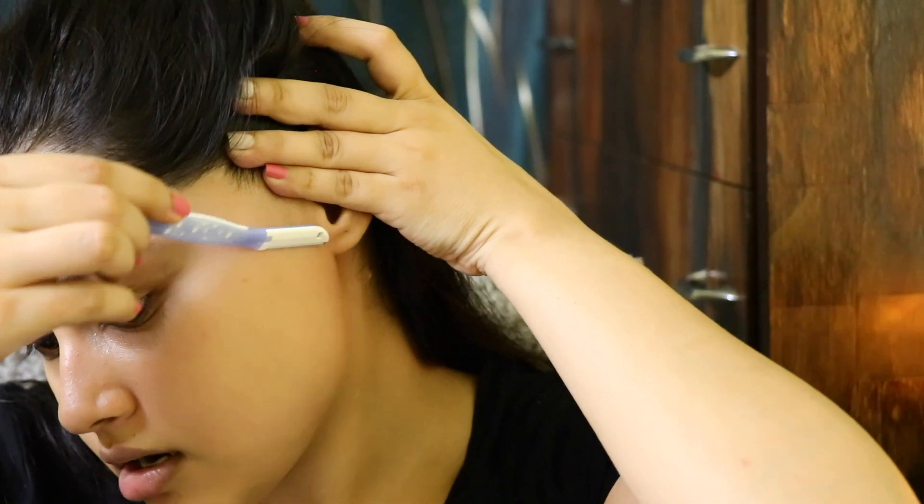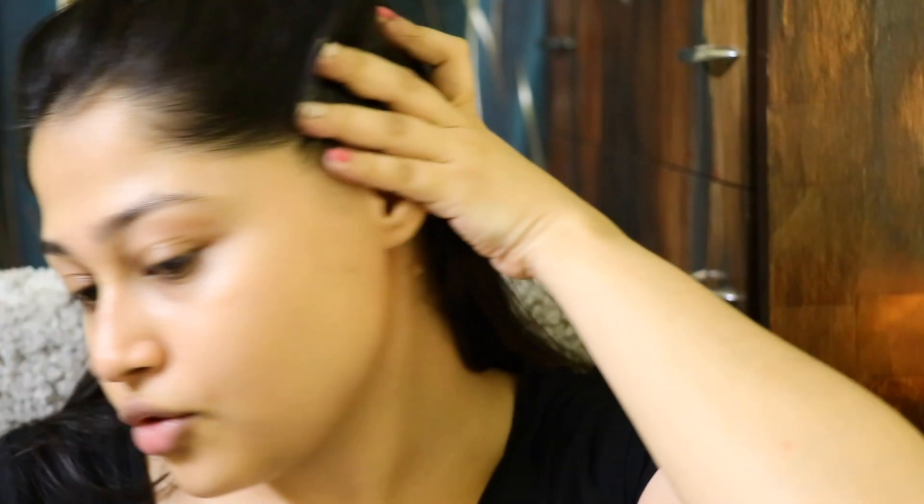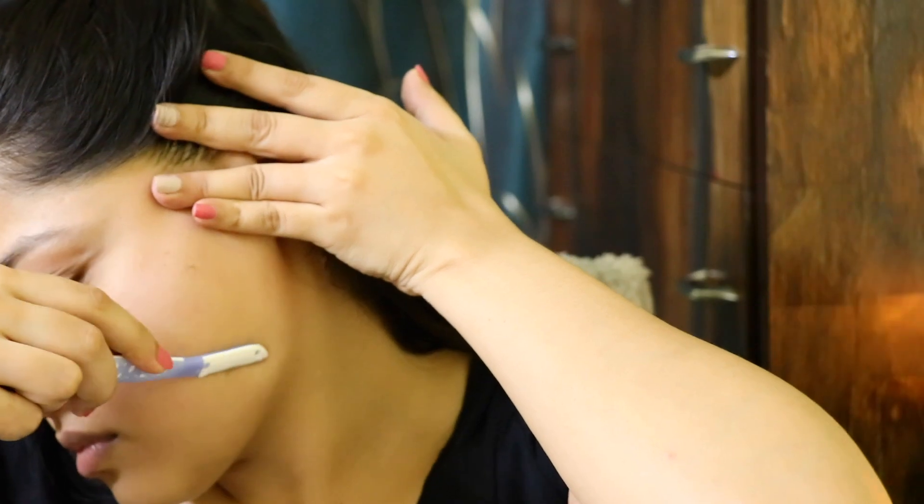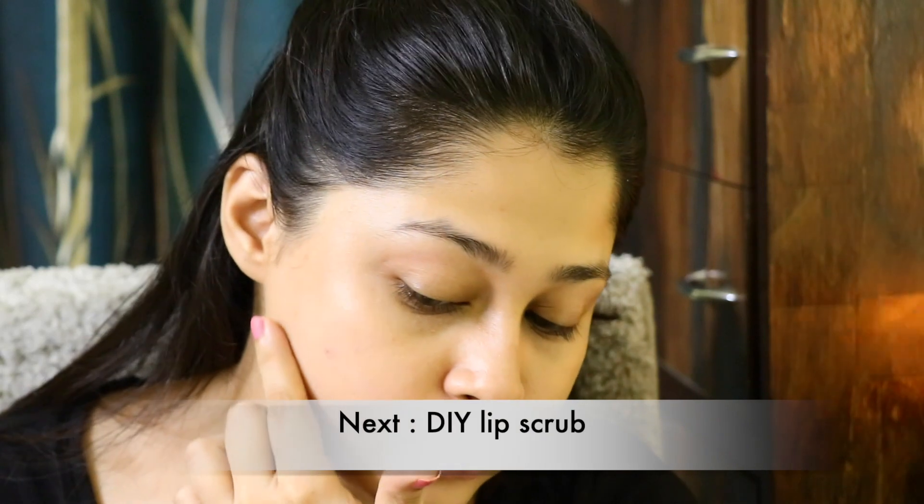I'm going to use these tweezers - I got them from Nykaa; you can also get them from Amazon. My eyebrows and upper lips are already done, so I'm just going to shave my side cheekbones. I hold it like this and then just start shaving. I think it's a myth that you get a lot of hair growth on your face after shaving, because I've been doing this for years and nothing really happened. I won't do much on this side because I have some active acne there - I'll just take it very lightly.